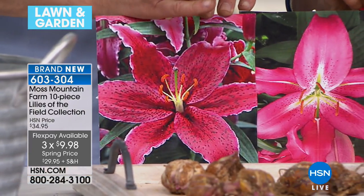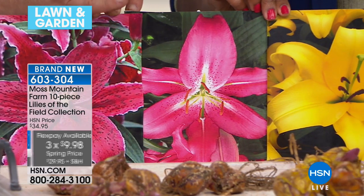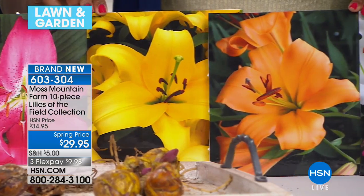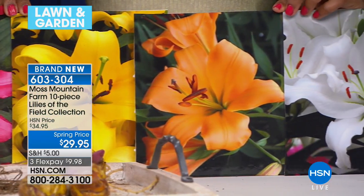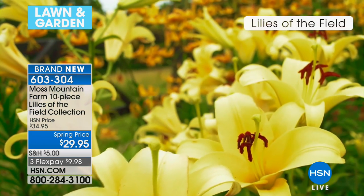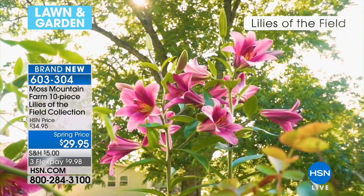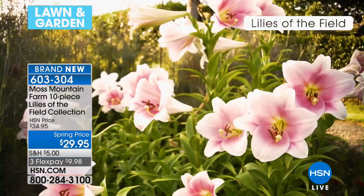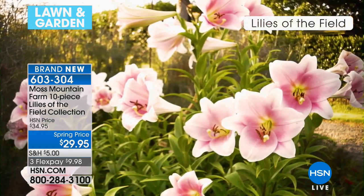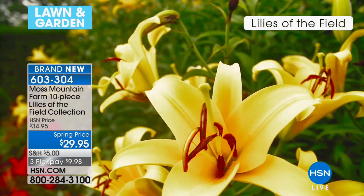These will come back year after year. We have had some of these in our garden at the farm now for nine years - they keep coming back. The yellow one at the bottom of the screen is called Yellow Ween. Yellow Ween grows six feet tall! These are not wimpy lilies - they are strong. Look at the beauty of those things. People walk by and there's Yellow Ween, look at the height on that thing.